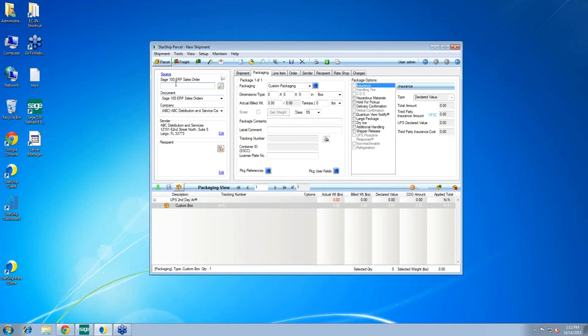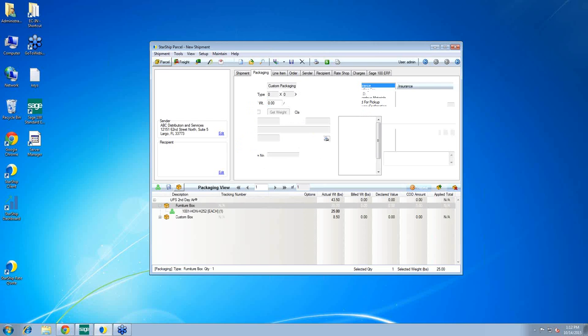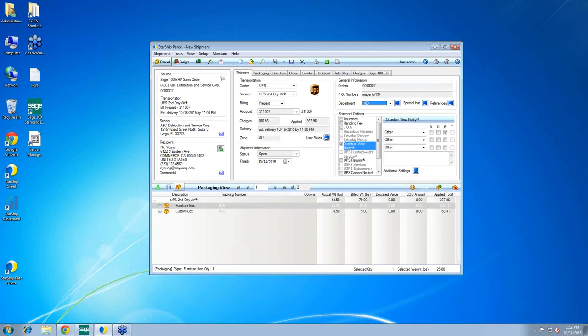After the order is brought into Sage 100 through the Surdy Pro Solution, we ship it in Starship. You enter, scan, or browse for the order number and Starship pulls all information from the Sage 100 database including header and line item information. In the left-hand pane you see an overview of the order — the source information, the order, the company shipping from, how Starship translated the ship via as second day air, sender, recipient, and address validation.